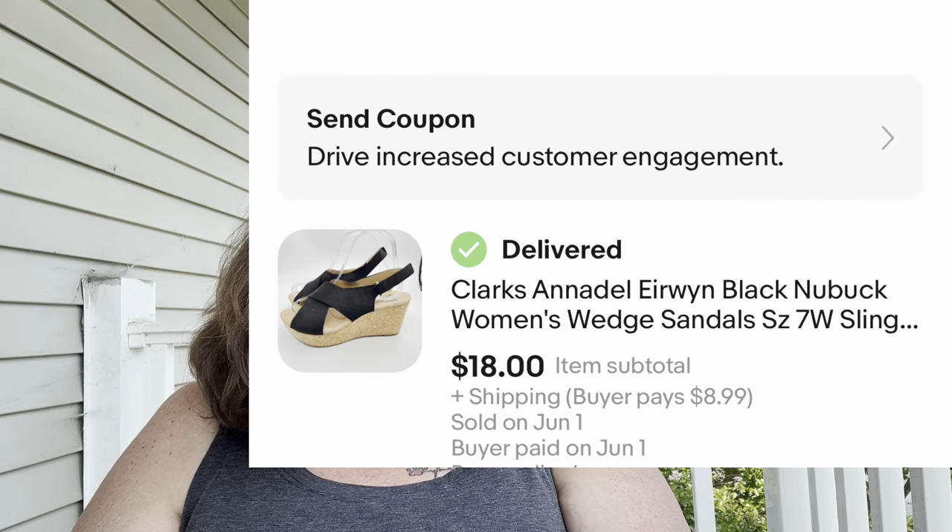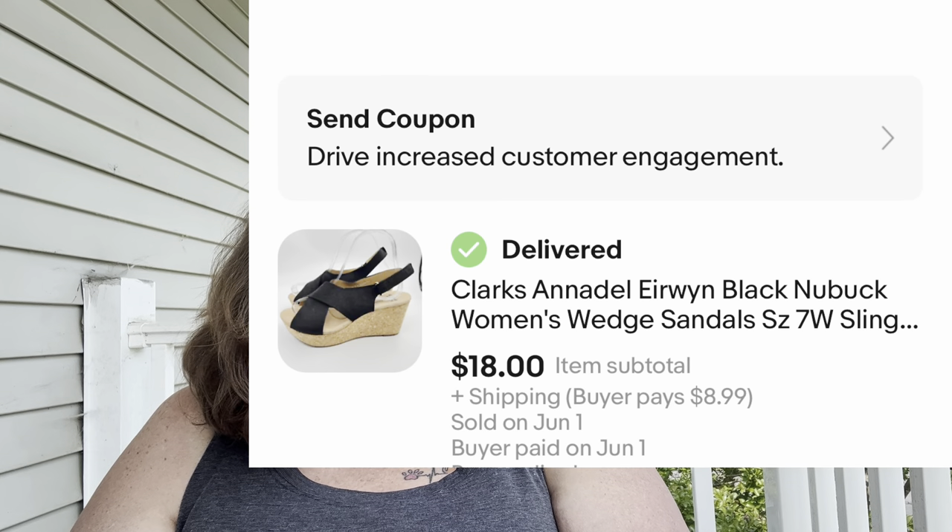Next: Clarks Annadelle Irwin black nubuck women's wedge sandals, size seven wide slingback. They sold in six days on an offer. I paid $5 for them — probably a bit too much — and they sold for around $18. Sometimes I accept offers because it seems to trigger the algorithm and bring in more sales.